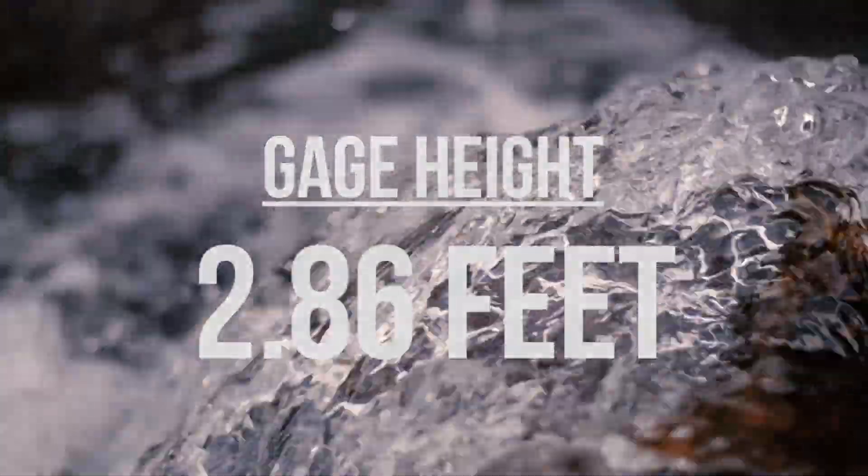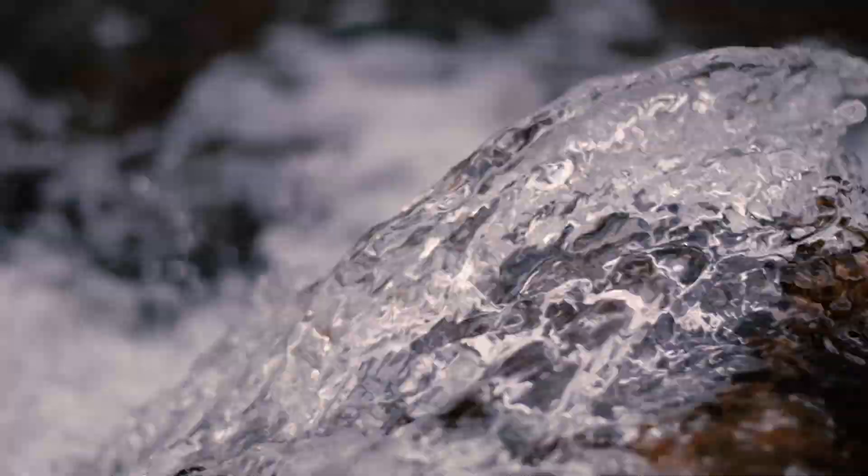We expect to see these numbers rise substantially in the near future and are looking forward to enjoying this incredible river all summer long.